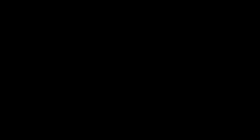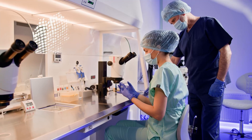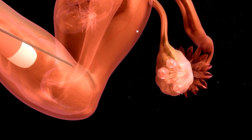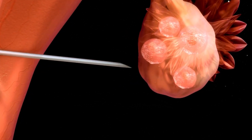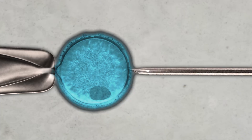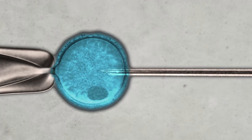For In Vitro Fertilization, or IVF, sperm and eggs are combined in a lab dish. Hormone medications are used to stimulate the ovaries to produce multiple eggs. Once the eggs are ready, they are retrieved from the ovaries using a small, guided procedure and then combined with sperm in a lab dish where fertilization happens. Sometimes a single sperm is injected directly into an egg in a process called Intracytoplasmic Sperm Injection, or ICSI. If fertilization occurs, the resulting embryo is then implanted into the uterus.